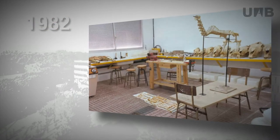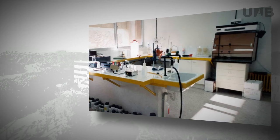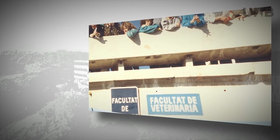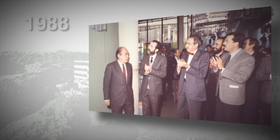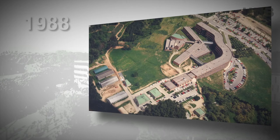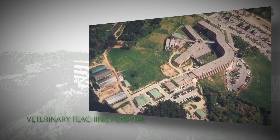Studies in veterinary medicine at the Universitat Autònoma de Barcelona began in 1982, making use of space seeded by the science and medicine faculties. In 1988, the new building housing the Faculty of Veterinary Medicine was inaugurated. This included the consultations area and the operating theatres of the veterinary teaching hospital.